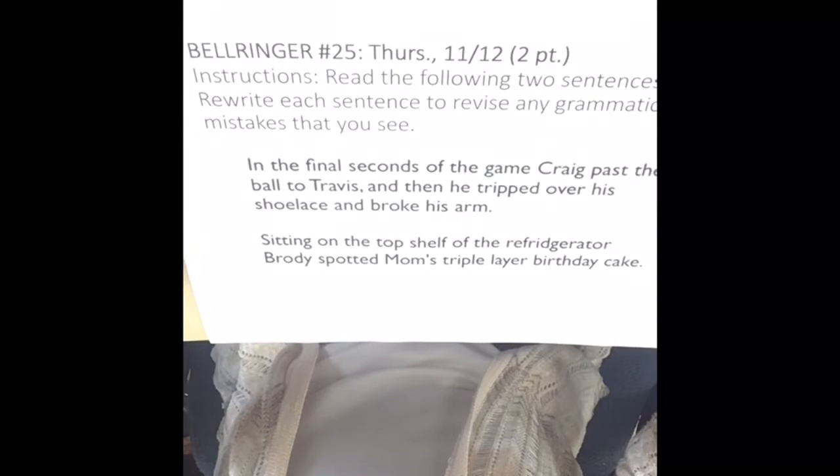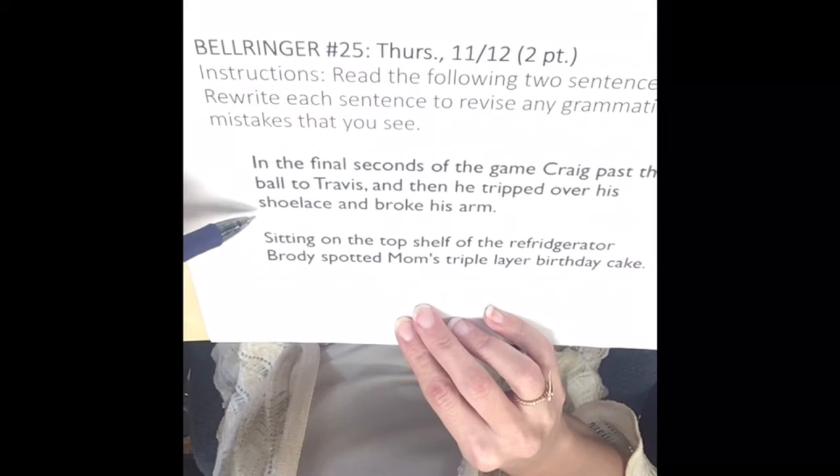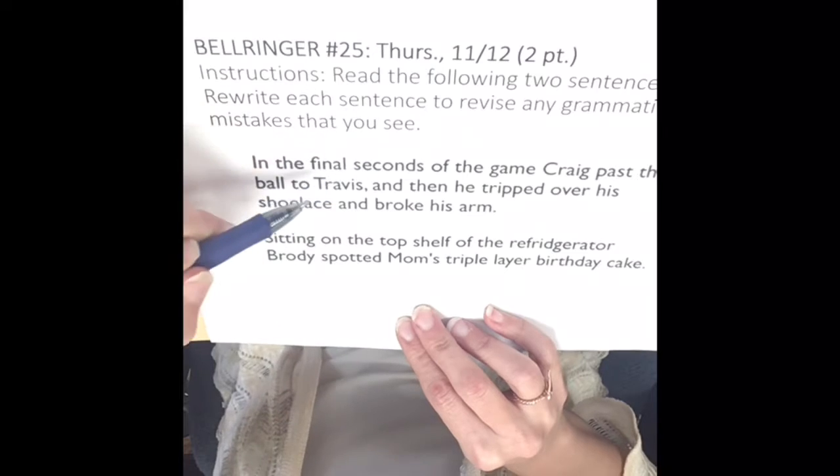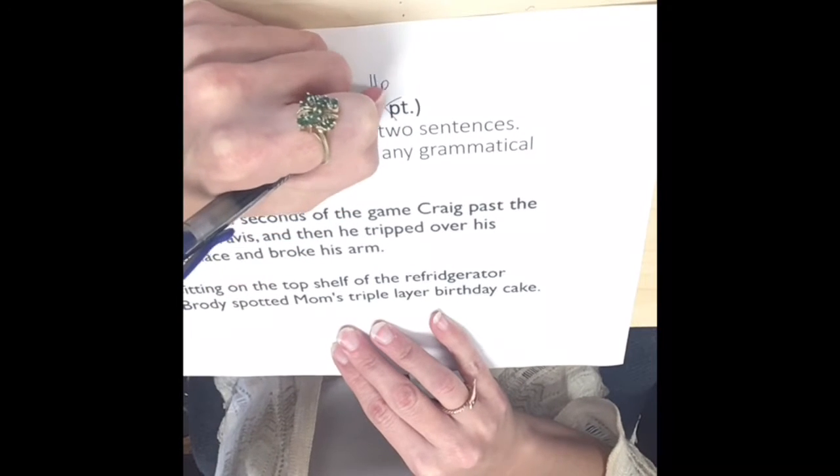Sophomores, this bell ringer is for Thursday, November 12th. Since it is editing sentences, it is not worth two points but four points — two points each. So let me change that.